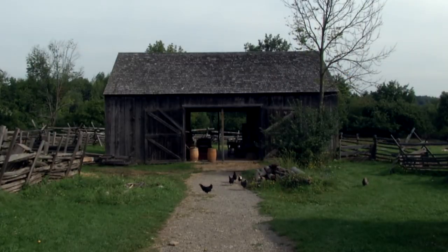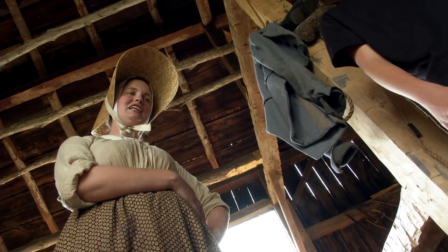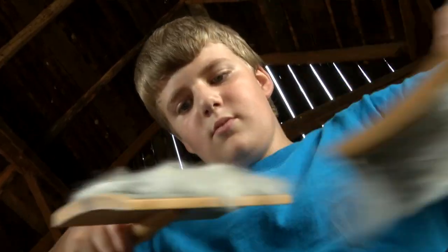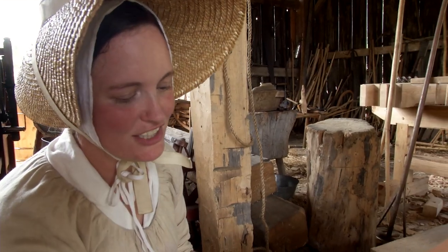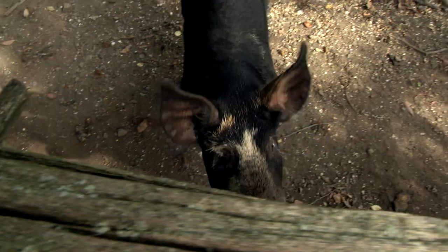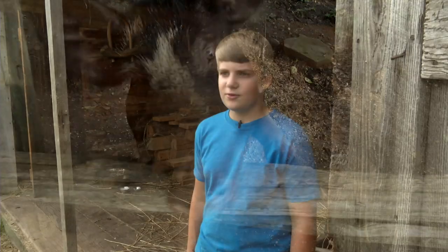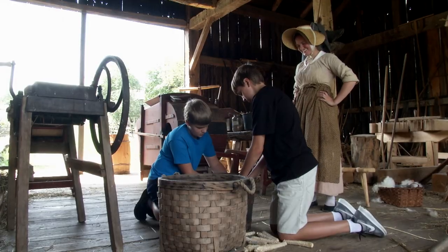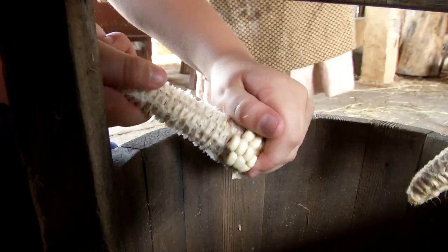From here you have the roving and then it can go to our spinners and they can spin it. They teach you about what children did back then, what kind of chores there were. Instead of just having a sign that says all the information, I like how they show you how to do things.